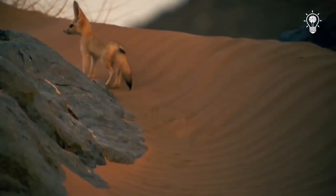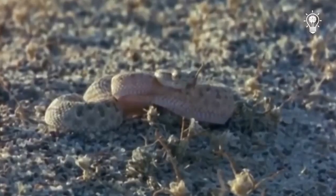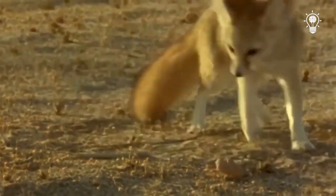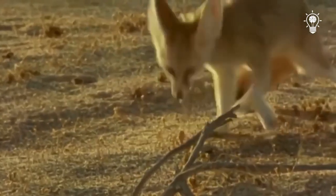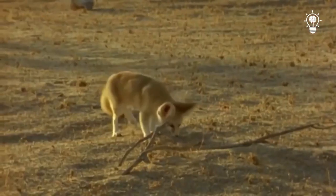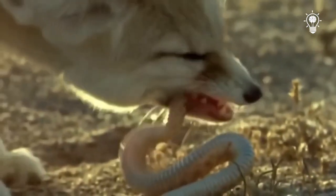Often, the desert fox engages in battle with dangerous opponents in search of food, namely snakes and scorpions. Fennec attacks over and over again, trying to bite the snake's head, but caution doesn't allow it to quickly win the fight. In addition, the fox's teeth are quite modest in size, but patience bears fruit. This time, the fennec is rewarded with a hearty dinner.